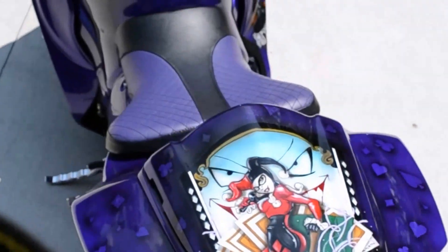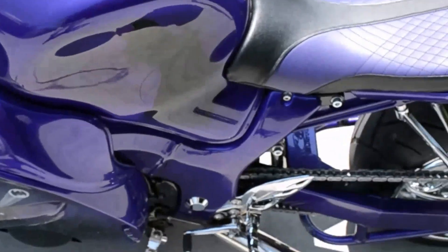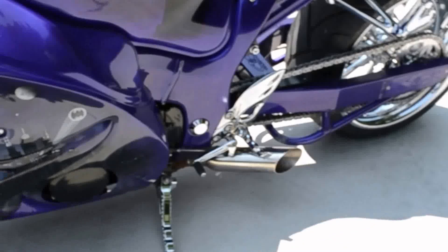More of that amazing airbrushing. Custom seats, chrome foot pegs.